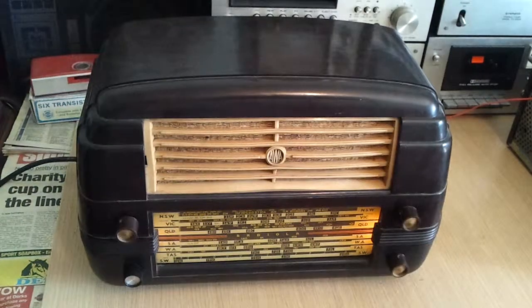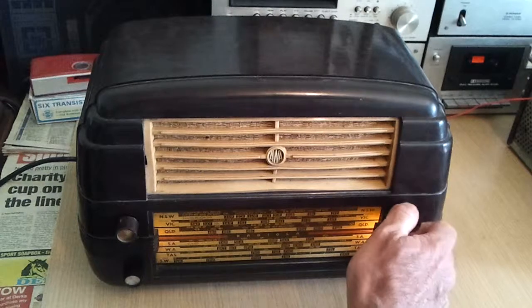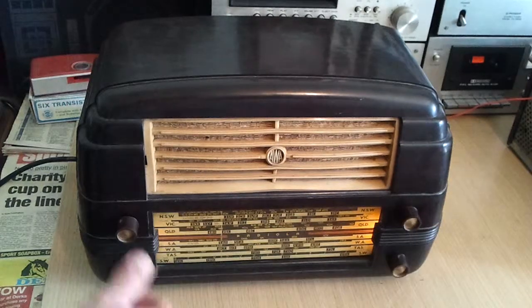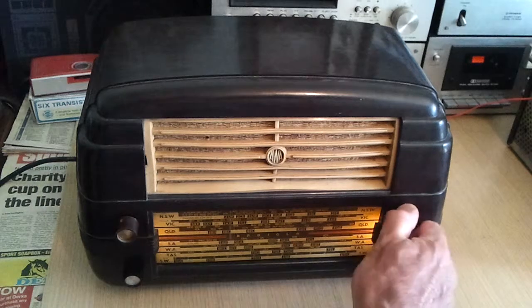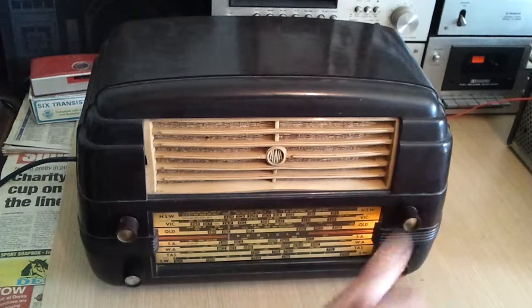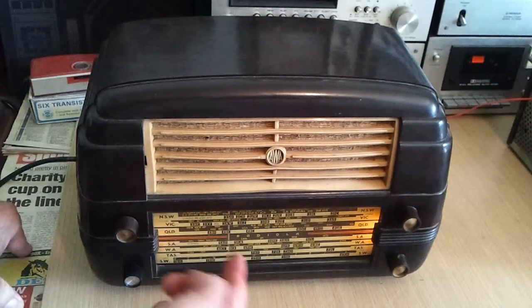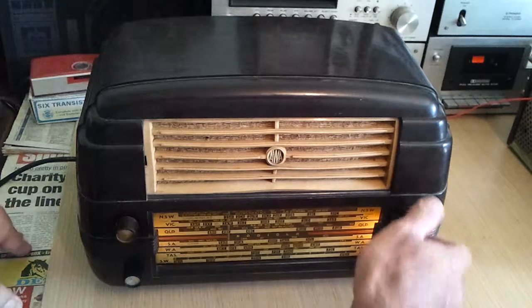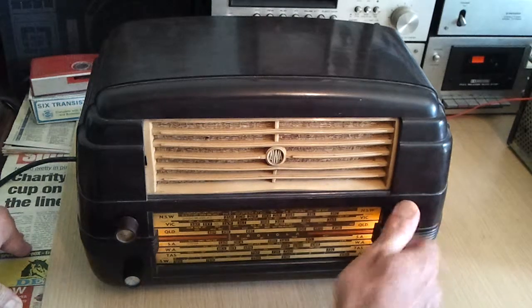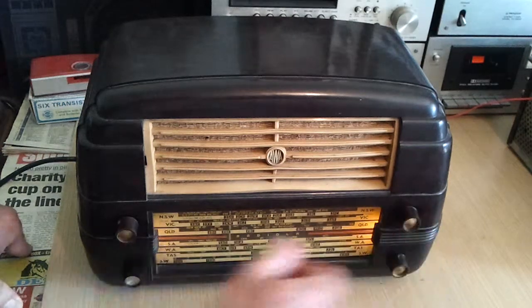Even if I turn that off, as you can hear, it's pretty bad — some switch mode supply somewhere on the mains, but it's pretty bad. Anyway, for those who are interested in the station frequencies: 2SM was on 1270 for years, it's on 1269 now, and that's it there. It's just below the centre — 2SM — but there's just too much noise on it.